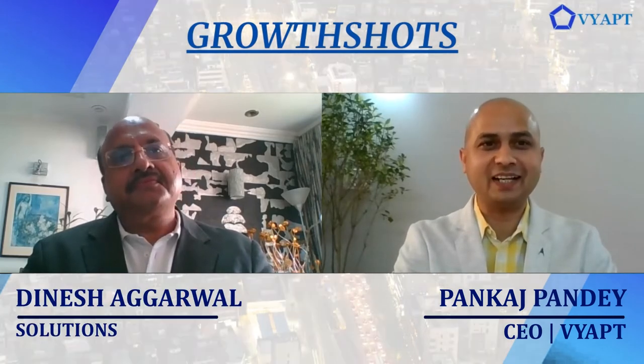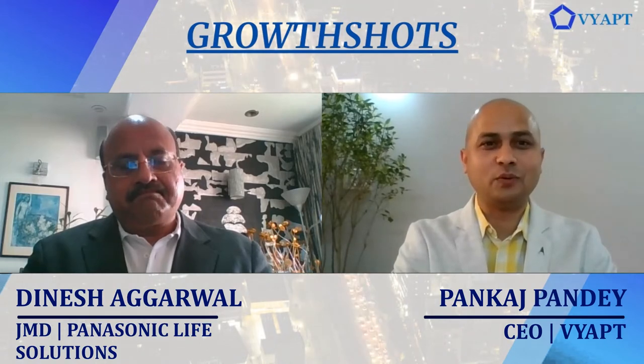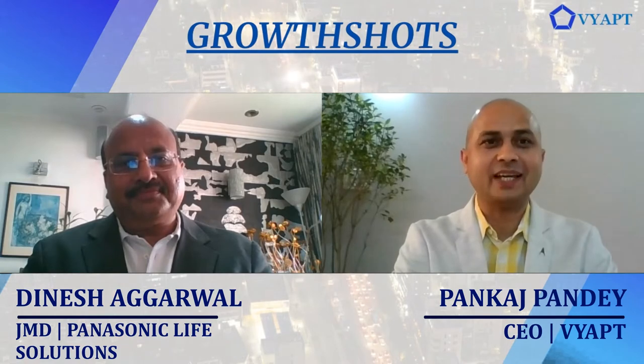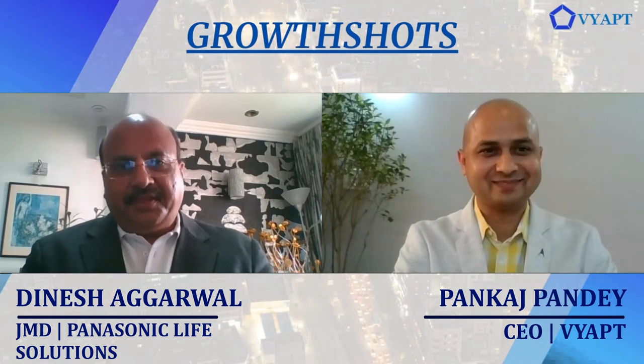Welcome to Growth Shots, a platform to showcase your products and share your narrative to the world. Today I have with me Dinesh Agarwal, who is an avid reader, loves to sketch and play tennis. He's also JMD at Panasonic Life Solutions India. Welcome to Growth Shots, Dinesh. Thank you, Pankaj, for having me here. What's new and trending at Panasonic?